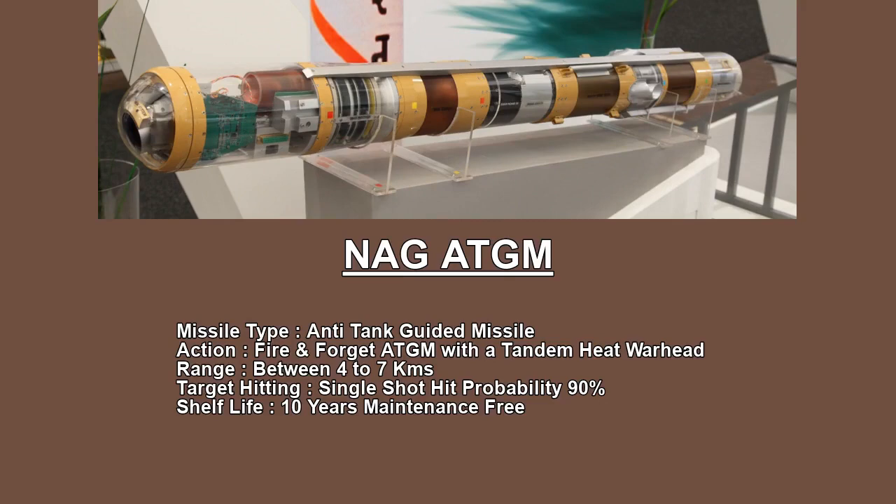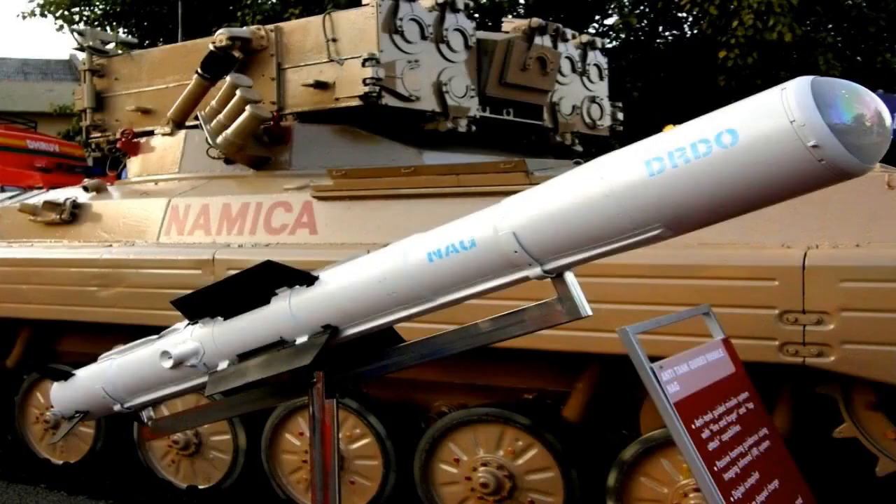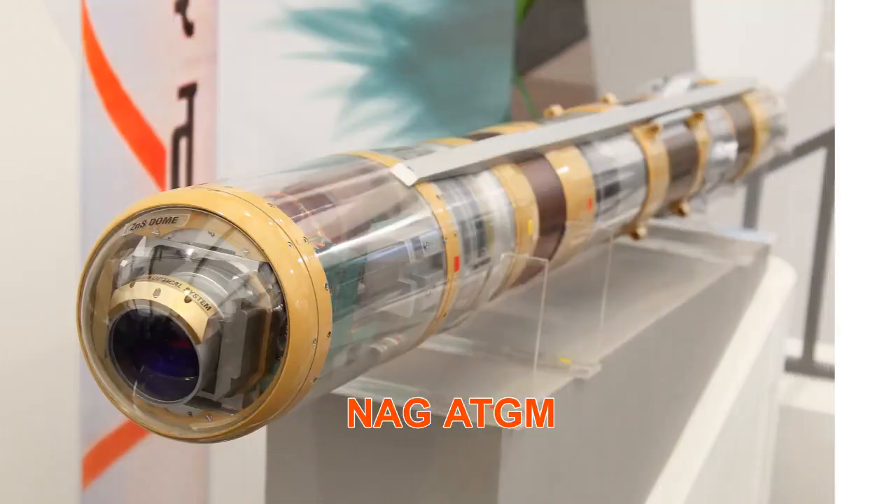The single-shot hit probability is 90%, which is good. The shelf life is good for 10 years. This is maintenance-free. Today is a good day as DRDO and all agencies have been told that the TGM is now ready for induction in the army.